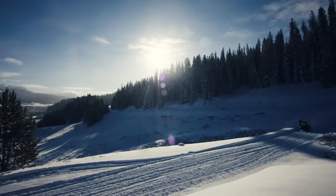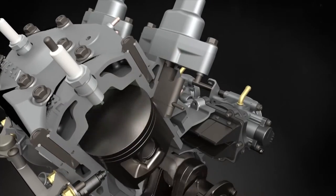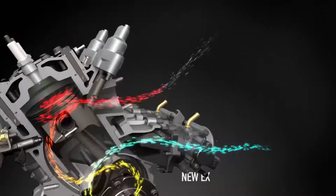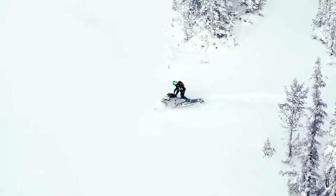The new 8000 has torque and speed to spare, due in part to a new exhaust valve control that greatly improves low and mid-range torque. You'll notice quicker throttle response even at higher elevations.